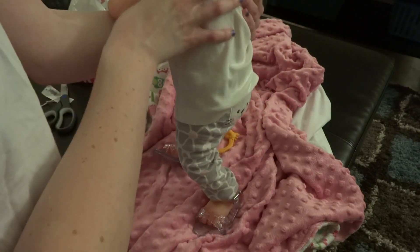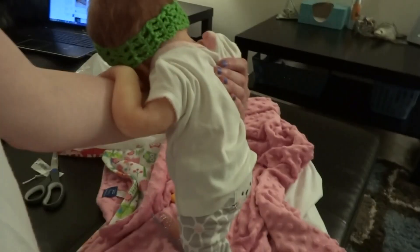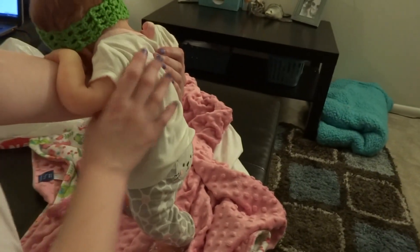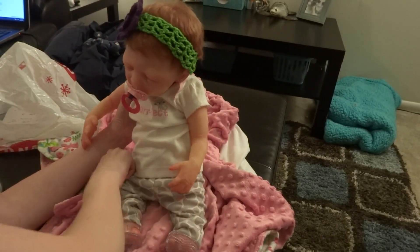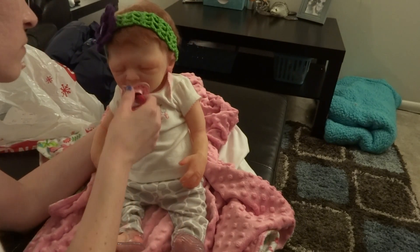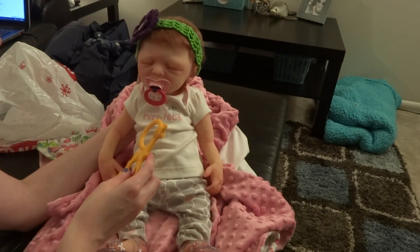You look so cute, so cute. It's like impossible to hold her one-handed because of the head flopping and everything. She's sitting on Sophie.